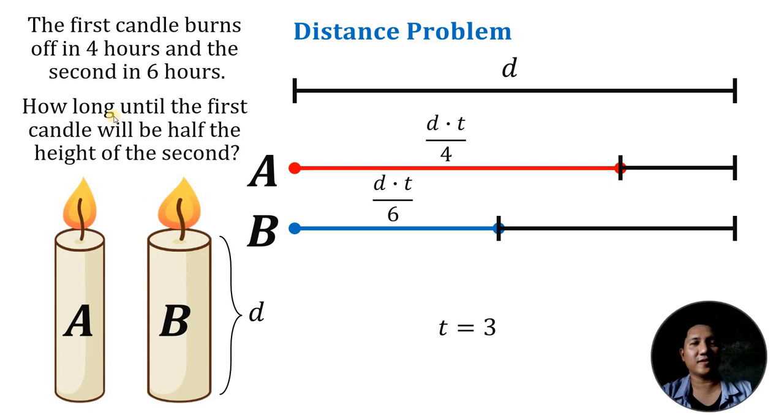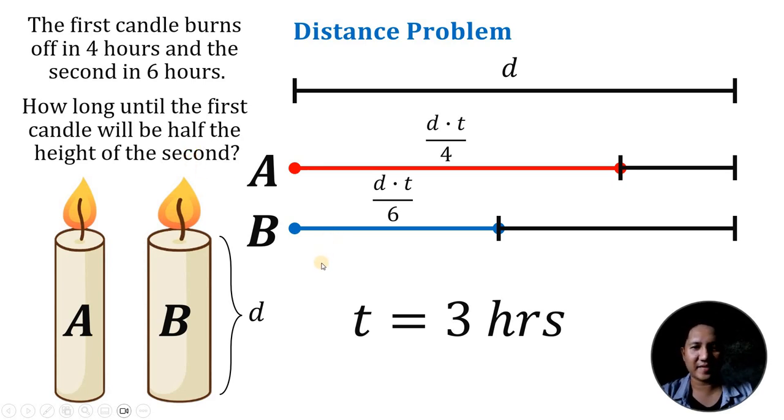Therefore, the answer to this logic puzzle — how long until the first candle will be half the height of the second candle — is 3 hours. In 3 hours, the first candle will be half the height of the second candle. And as always, we are done.